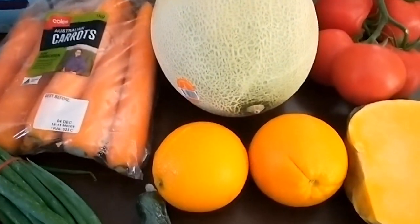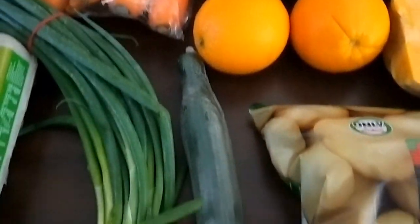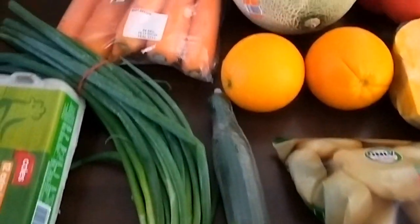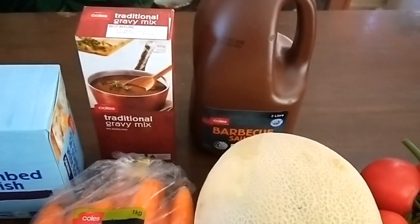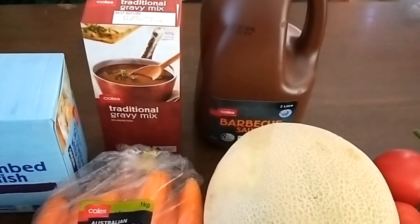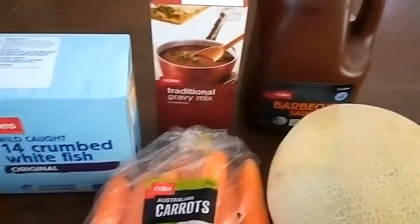I got some potatoes and pumpkin for a baked dinner for my son's birthday, tomatoes for salad, a whole rock melon that was on special, two oranges, a cucumber for salads, green onions, spring onions, carrots, and barbecue sauce which we go through a lot of because my husband eats it a lot. I also got gravy mix.